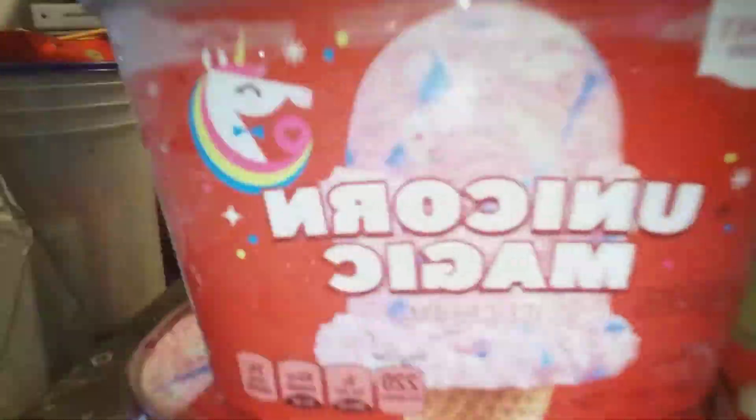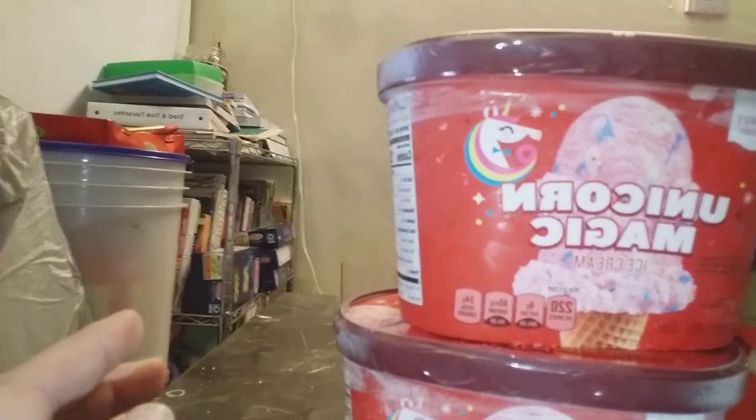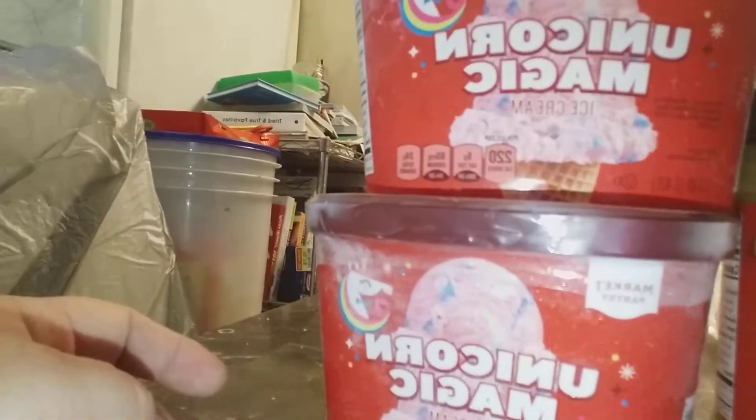Yesterday I saw an ad somewhere on the internet for Unicorn Magic Ice Cream. It's a new item for Target, and here it is. I could not believe it that they have this product — it's brand new. It wasn't even in the freezer yet. The boy working in that area kindly went to the back of the store and got it for me because it was not on the shelf yet.